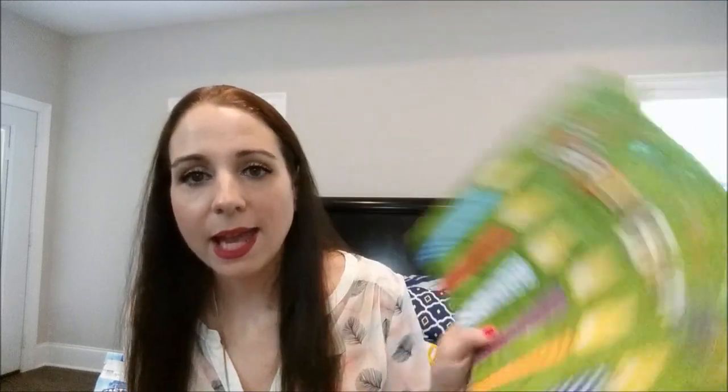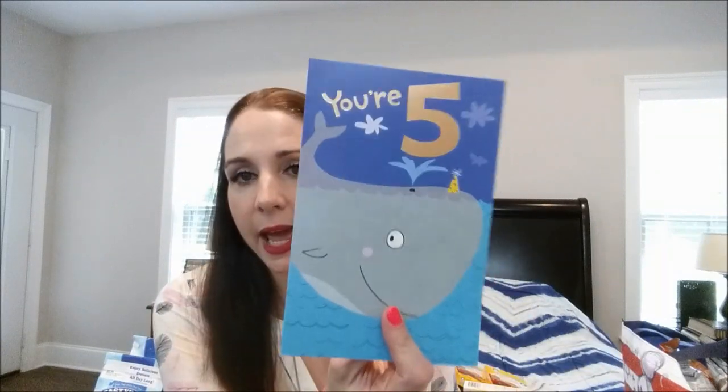For the birthday party I picked up a happy birthday bag with glitter on it, and I also got a 'You're Five' birthday card for the birthday girl. Those will be going with her birthday gift.